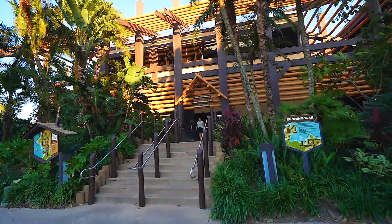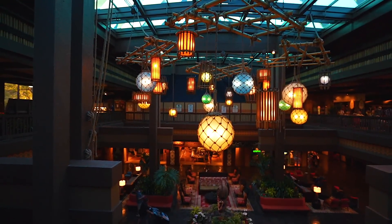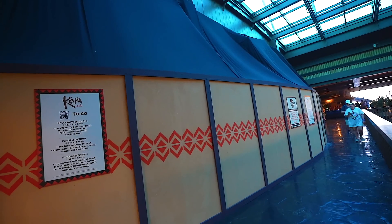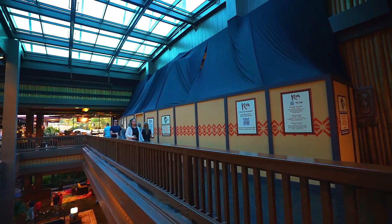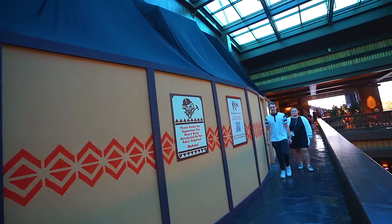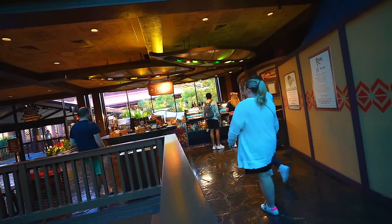Let's head on into the Poly lobby. Somehow I missed that Kona Cafe is actually down for refurbishment. It's been down since August, I believe, and we don't really know what's going on, but you can actually still order breakfast to go. They have refurb walls up and also drapes, which makes me think they're doing some sawing because they don't want sawdust to spill into the air. Kona Cafe is down, but you can still kind of order it over here at Kona Island.